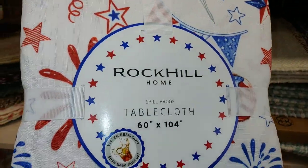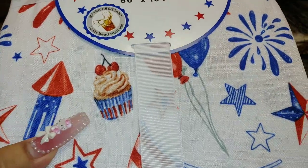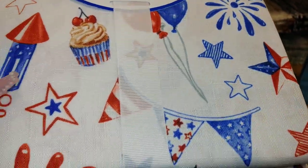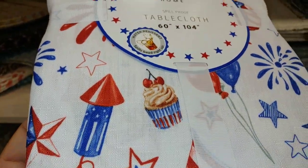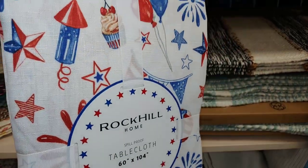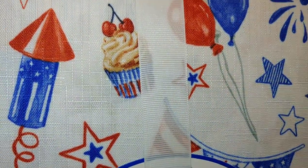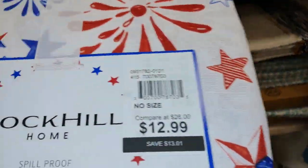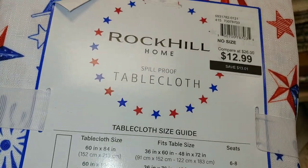I have this cute tablecloth with cupcakes and cherries on top, balloons, firecrackers, stars, banners, and a little rocket. I love those cookies with cherries on top — red, white, and blue patriotic tablecloth for $13 by Rock Hill Home. I've never seen anything like that — it is so cute!